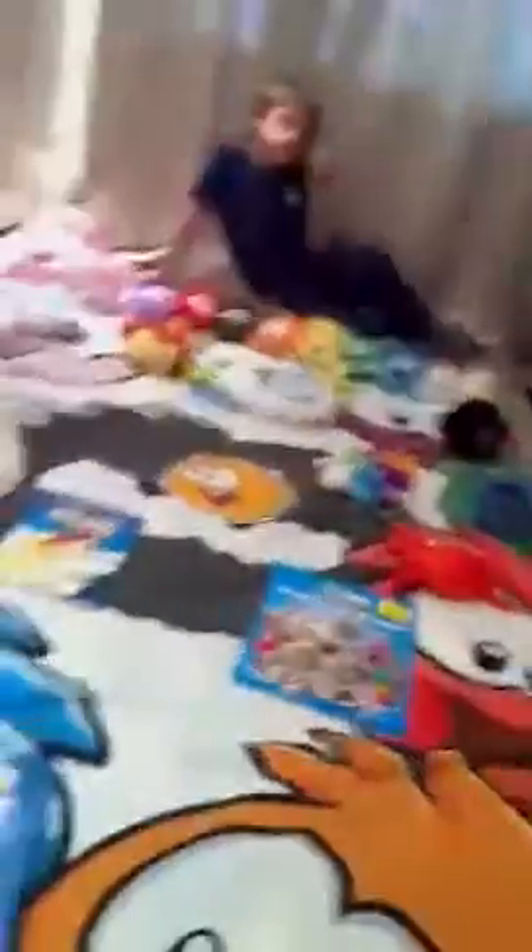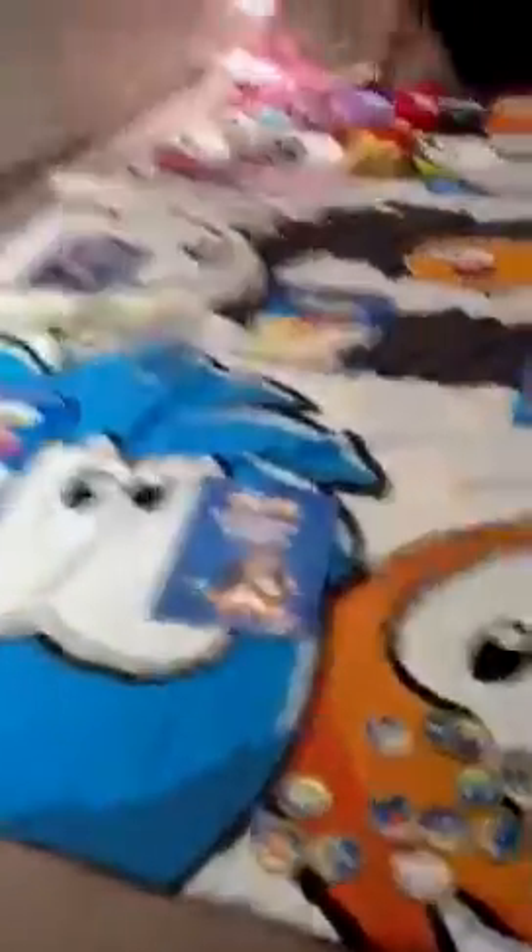Drum roll please. Right, over to the next part of the video. Thank you Memphis for doing the drum roll and getting his hands on a stool. We have my books and the plushes — plushies.